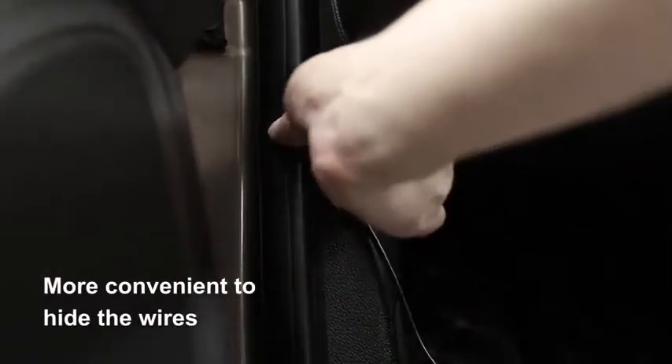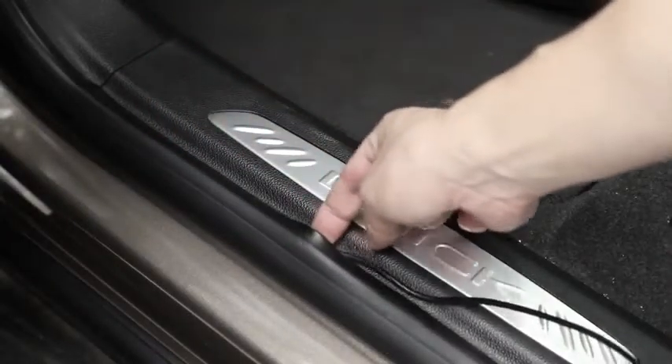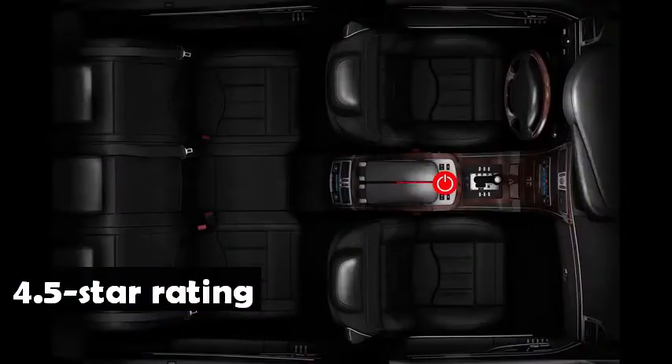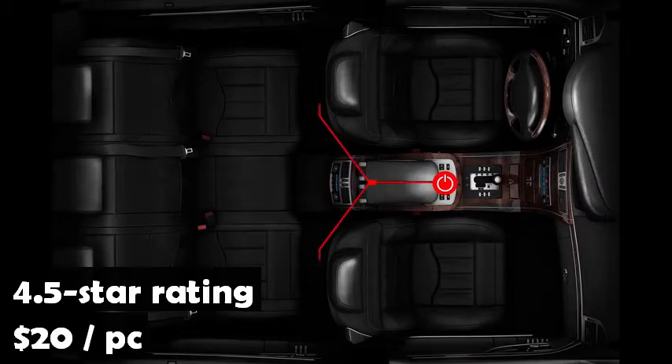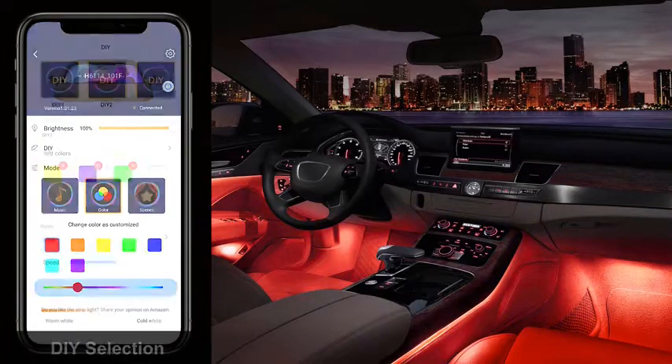Easier installation means brightening your car, SUV, or truck quickly. The Govee Interior LED Car Lights has an average rating of 4.5 stars on Amazon from more than 46,000 customers, and sells for only $20. This is Amazon's number one best seller in automotive neon accent light kits.